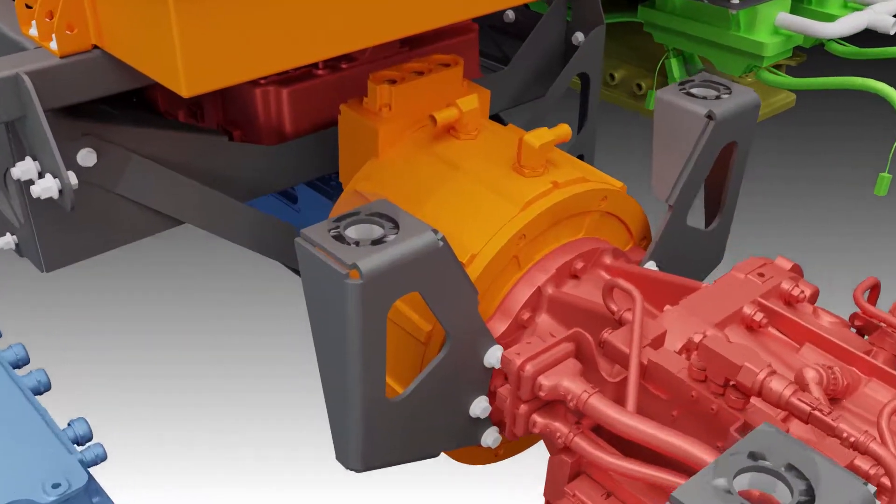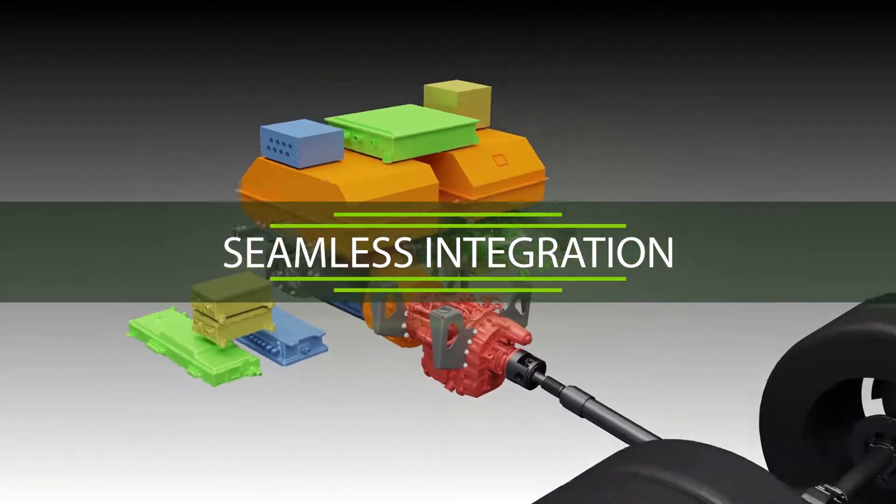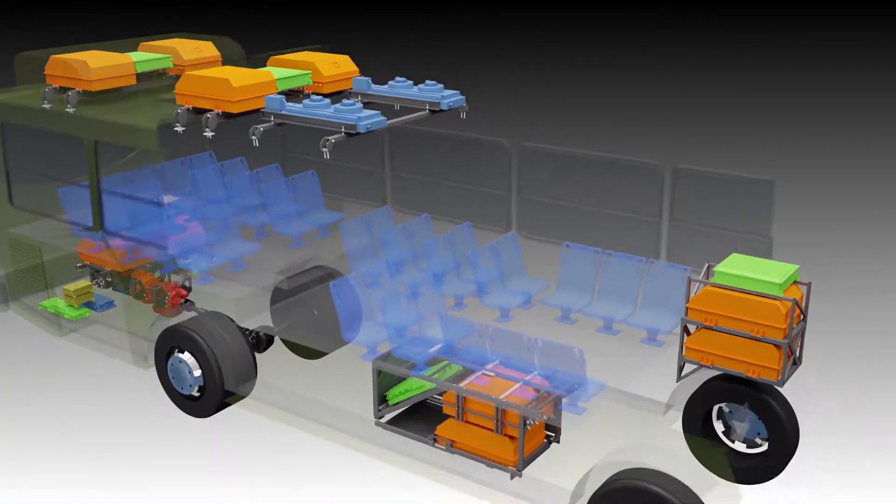We've made a very elegant and smooth integration. A lot of times when you see somebody build an aftermarket powertrain, it's kludgy — the dash doesn't look right, there's gauges that don't make sense anymore, it's not smooth, it's not quiet. All those things are absolutely not true with us.